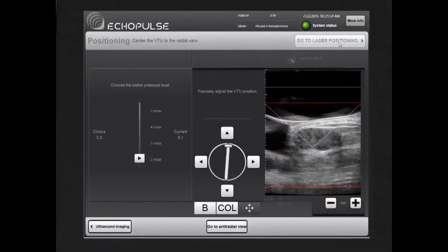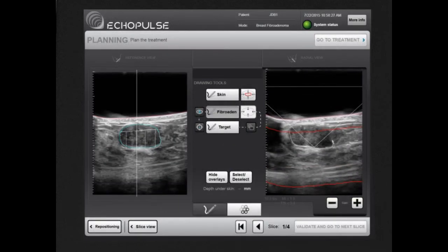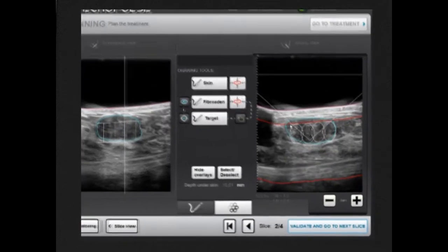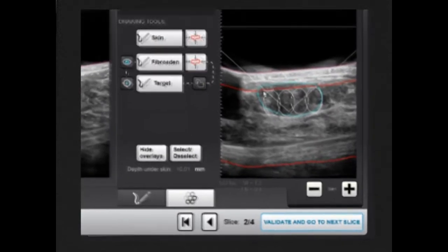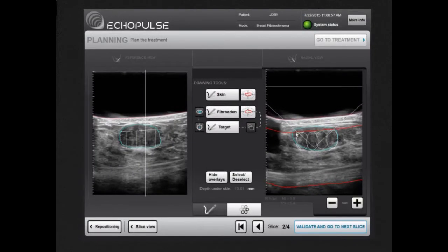At this point, the treatment itself can be planned. The operator outlines the breast fibroadenoma over the real-time ultrasound image in two different planes. The smart software automatically suggests a set of adjacent slices within the target by reconstructing the fibroadenoma volume and determines precise treatment sites. Skin limits are also outlined.